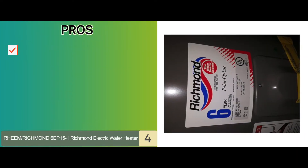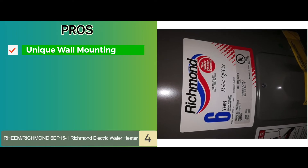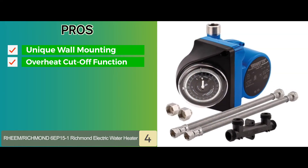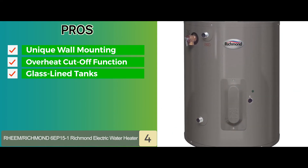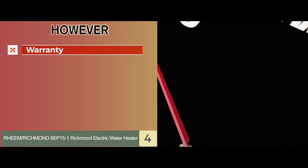Its pros are: it has unique wall mounting located on the side, which makes the installation process super easy. It has an overheat cutoff function, and its tank is glass-lined to prevent corrosion. However, its warranty doesn't cover labor.